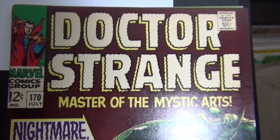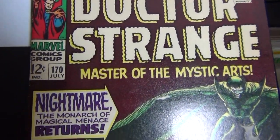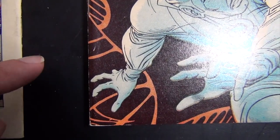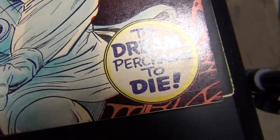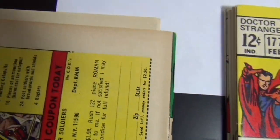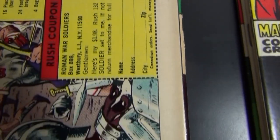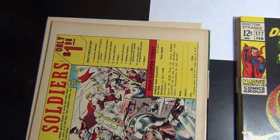Issue 170, the nicer copy, is the 9.0. It has a little scratch and softness right there, but as you can see it's really sharp and shiny. There's a slight sun shadow on the top edge as well, but overall a little bit nicer than the other copy.